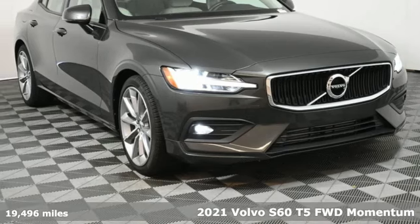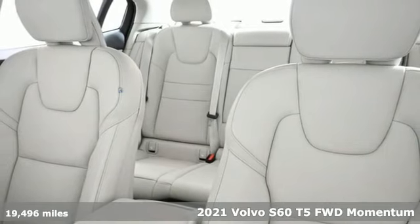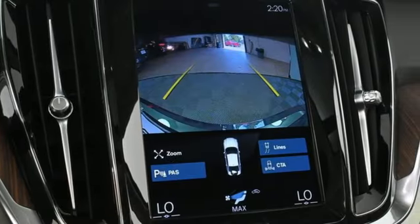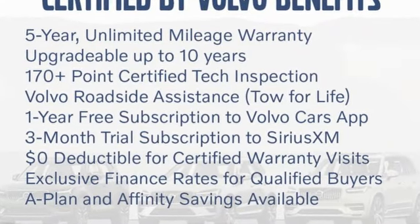It's a 2021 Volvo S60, built for those seeking a thrilling yet safe ride. This S60 comes with a suite of safety features to protect you and your passengers from harm. You'll look forward to every drive with features like these.